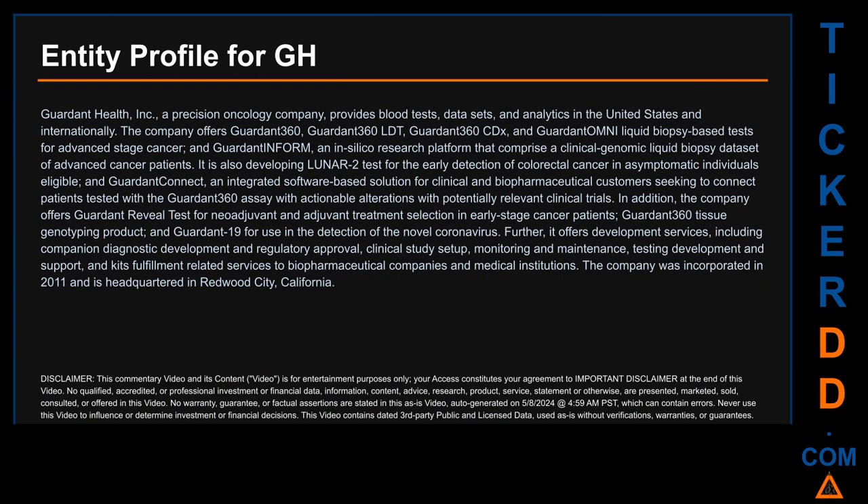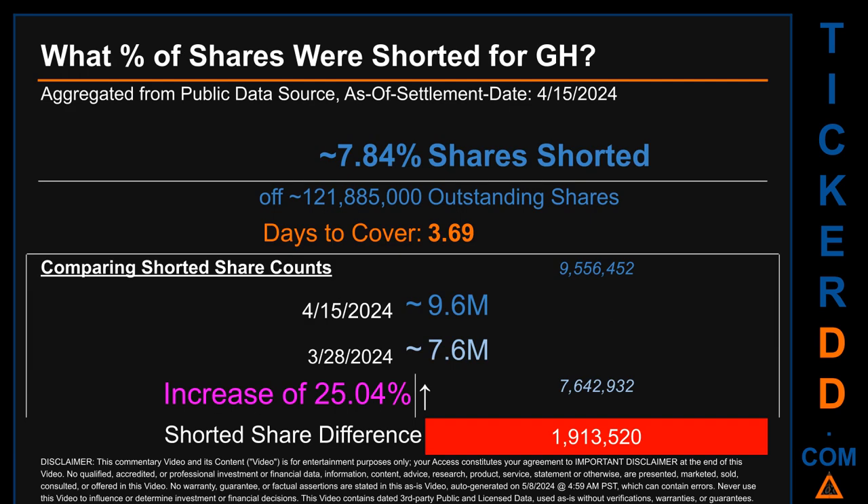Guardant Health also offers Guardant Connect, an integrated software-based solution for clinical and biopharmaceutical customers seeking to connect patients tested with the Guardant 360 assay with potentially relevant clinical trials. Additionally, the company offers Guardant REVEAL for neoadjuvant and adjuvant treatment selection in early-stage cancer patients, Guardant 360 tissue genotyping, and Guardant-19 for detection of the novel coronavirus. It also offers development services including companion diagnostic development, regulatory approval, clinical study setup, monitoring, testing development, and kits fulfillment for biopharmaceutical companies. The company was incorporated in 2011 and is headquartered in Redwood City, California.